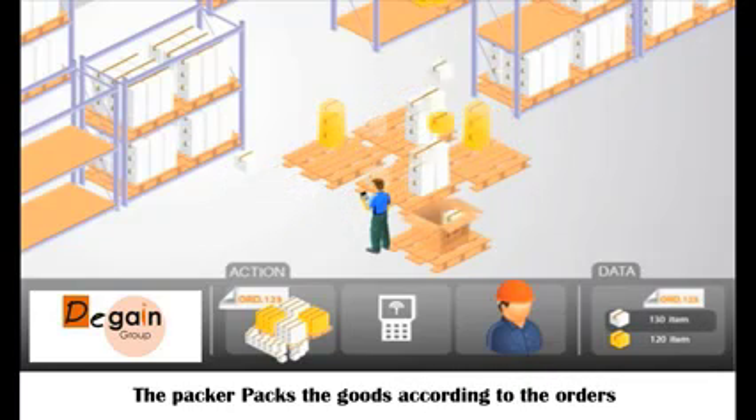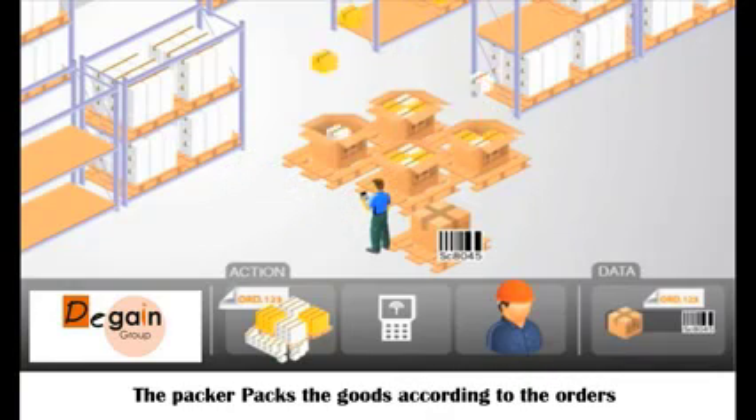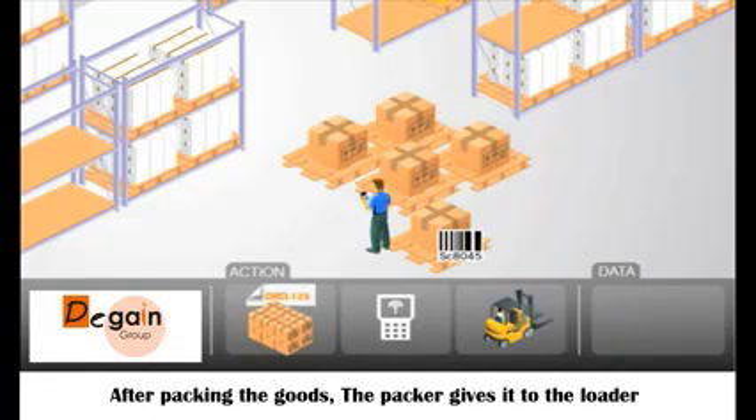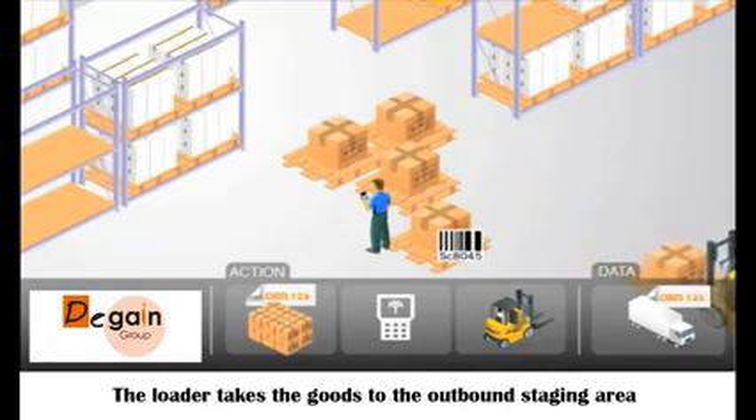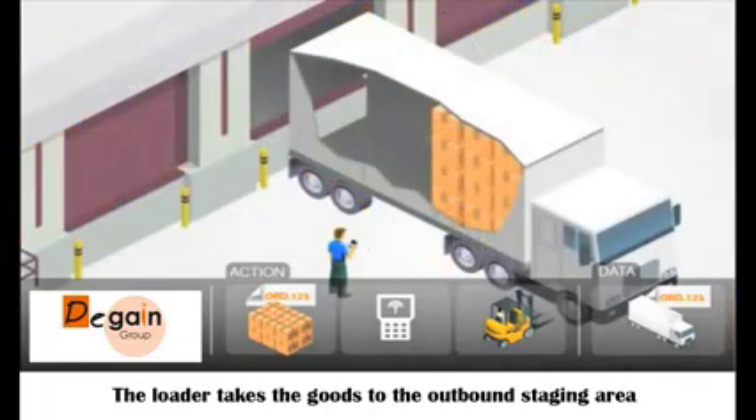The packer packs the goods according to the orders. After packing, the packer gives the goods to the loader, who takes them to the outbound station area.